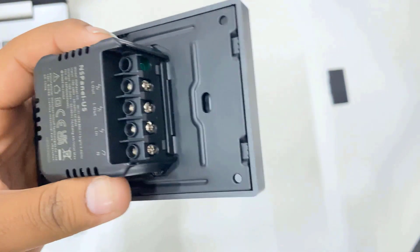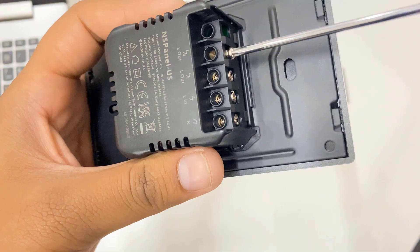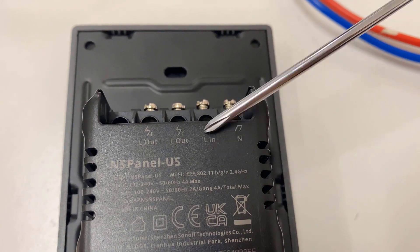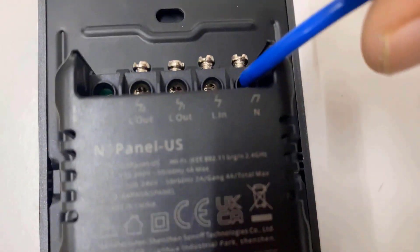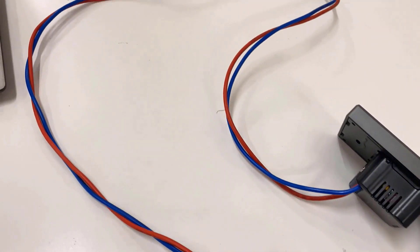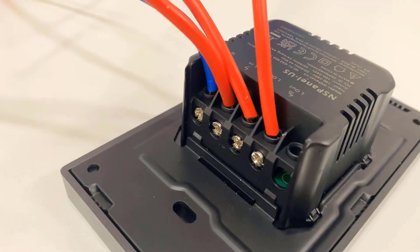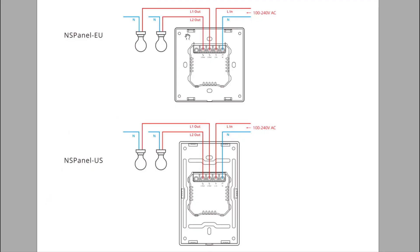There are four ports at the back side of the panel to connect electrical appliances. First, use a screwdriver to loosen all the screws. On the panel, there are marks for N, L in, and L out. The N is the neutral wire and L is the live wire. Connect the 220V AC input to the N and L in sockets. The device is then ready to turn on. Connect the output terminals of the panel to the two output devices as per the circuit diagram. The connection is similar to connecting a relay.